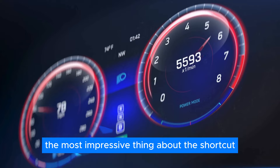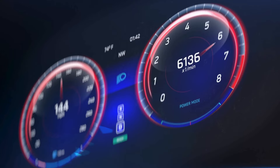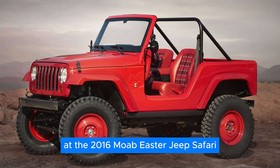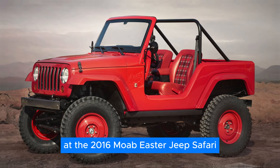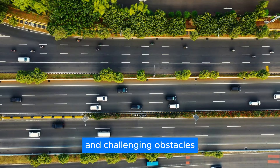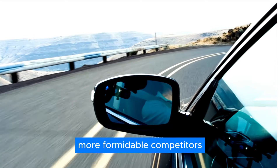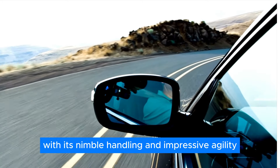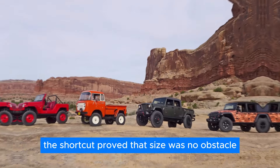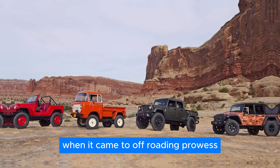Perhaps the most impressive thing about the Shortcut was its performance on the trail. At the 2016 Moab Easter Jeep Safari, this compact marvel effortlessly navigated through rugged terrain and challenging obstacles, holding its own against larger, more formidable competitors. With its nimble handling and impressive agility, the Shortcut proved that size was no obstacle when it came to off-roading prowess.